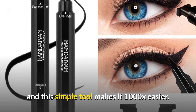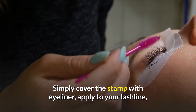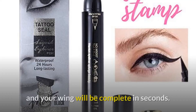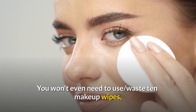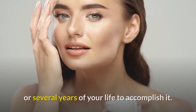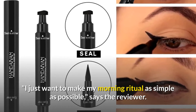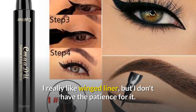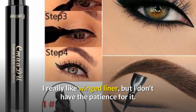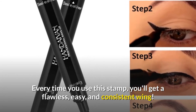Number 2: a dual-ended eyeliner stamp, because getting the perfect cat eye is difficult and this simple tool makes it 1000x easier. Simply cover the stamp with eyeliner, apply to your lash line, and your wing is complete in seconds — no wasted makeup wipes or frustration. One reviewer says she loves winged liner but doesn't have the patience for it daily, and every time she uses this stamp she gets a flawless, easy, and consistent wing.